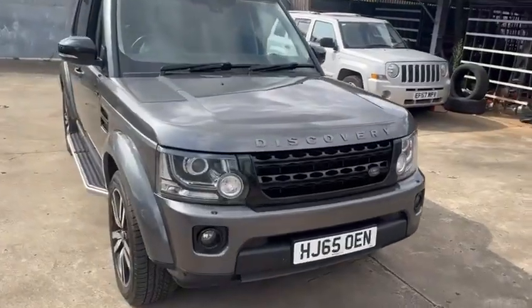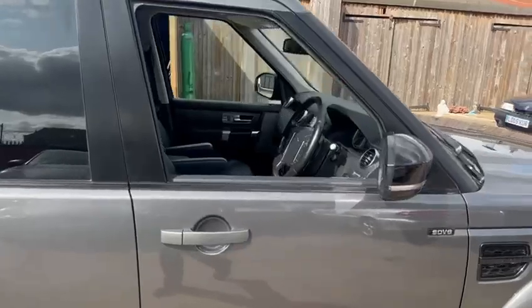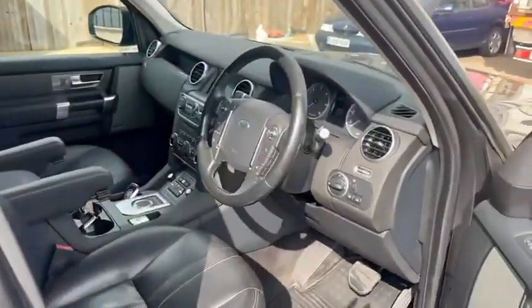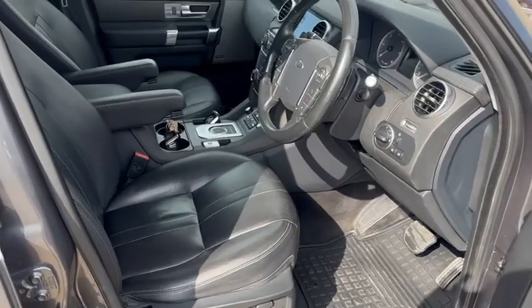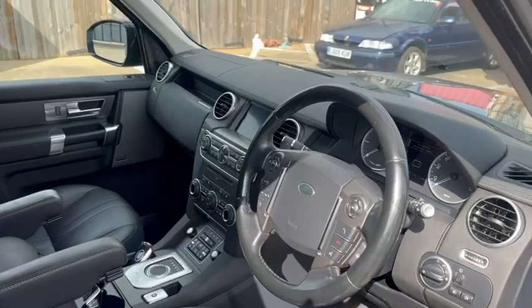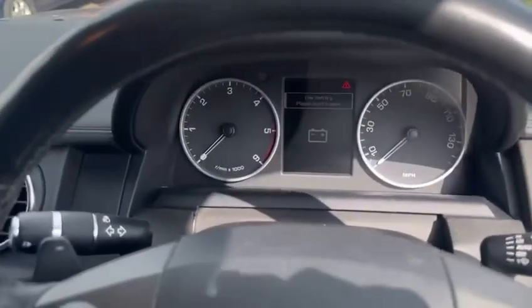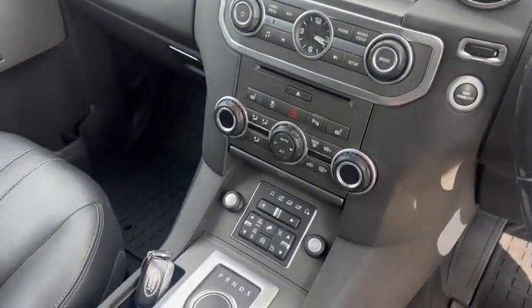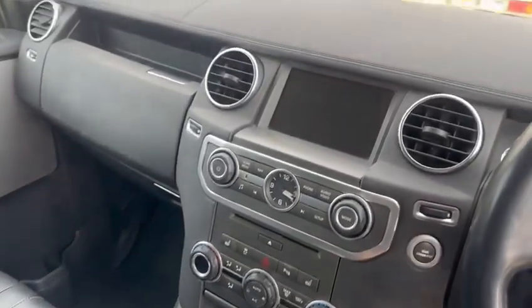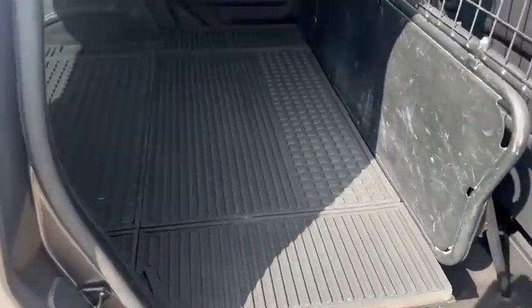A quick look inside — obviously see photographs for more details. Like I said, full service history, two keys, book packs, full leather, electric heated steering wheel, heated seats, premium sound. Factory mat is still in the vehicle all the way through, good in the rear as well.